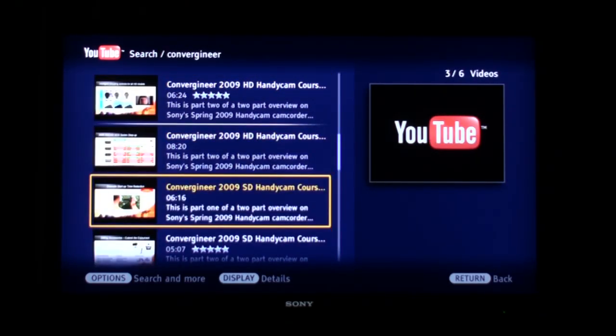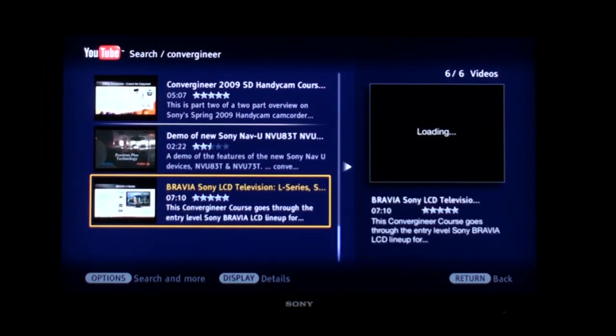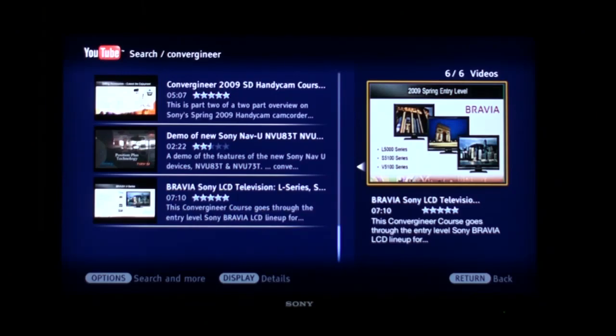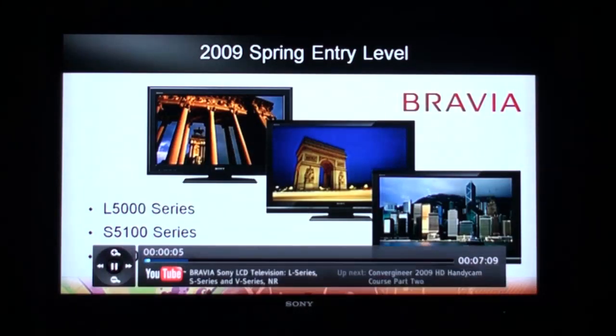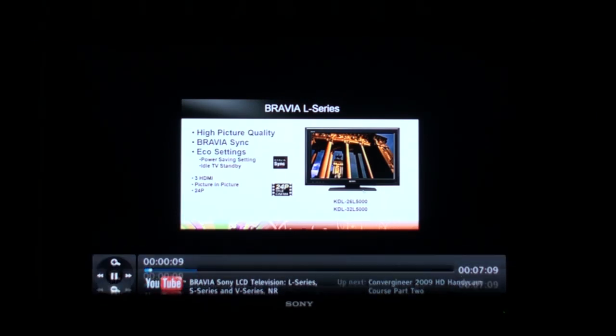We're going to look at our content through YouTube. I'll select this Bravia LCD television L, S, and V series — the entry-level information about our Bravia lineup this year — and it's going to buffer and load up. When it's ready, it'll just start playing over on the right. We can click on it, go full screen, and again adjust the size.